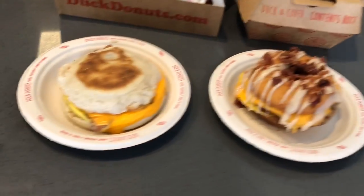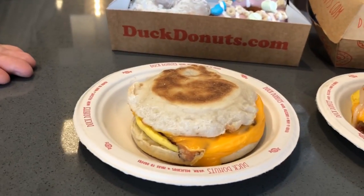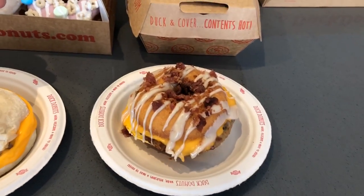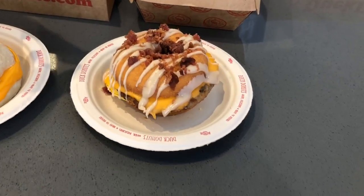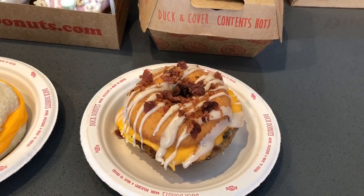And then you have some sandwiches here. So we have our bacon, egg, and cheese on an English muffin. You can get any of our sandwiches on an English muffin, or how I prefer it — right here we have our breakfast sandwich on a donut. So we have sausage, egg, cheese, a little bit of maple drizzle, and some chopped bacon on top as well.